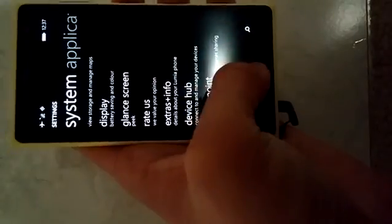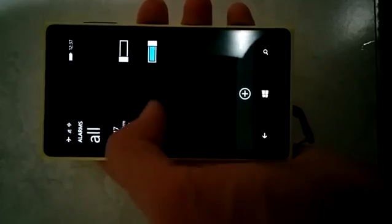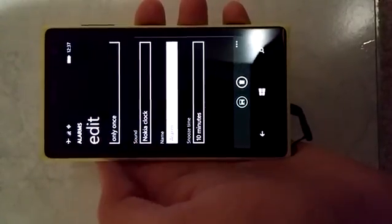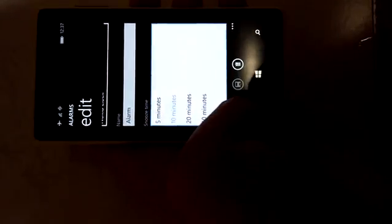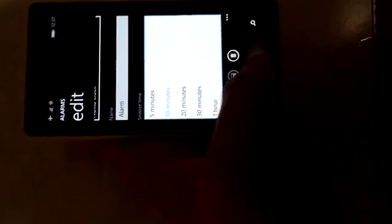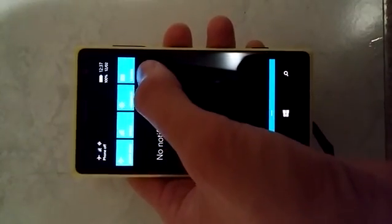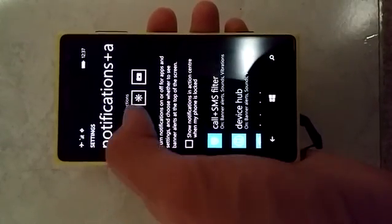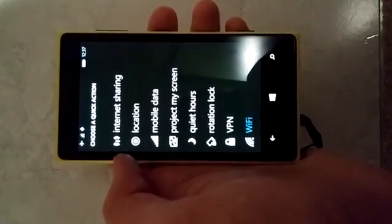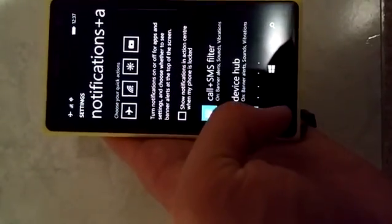What else has changed? The other changes include the alarms — you can now set custom snooze times. You can set the snooze times to 5, 10, 20, 30 minutes or an hour. That's handy. There's also now a data toggle for cellular data that you can add into the notification area — yes, there's mobile data. I believe that's new.